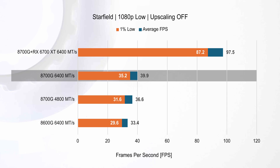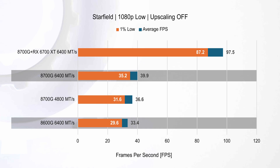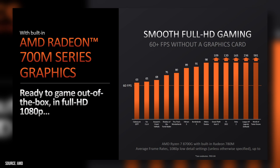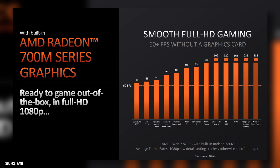In Starfield at 1080p low settings, the 8700G with 6400 MT/s memory edges out its 4800 MT/s setup and notably surpasses the 8600G, reaffirming the importance of more cores and faster memory. Although these integrated graphics fall short of the typical playable threshold of 60 fps, achieving nearly 40 fps is still quite impressive for a modern triple-A title. For lighter games like League of Legends and Dota 2 it'll do just fine, and there's still upscaling and frame generation tech to leverage.